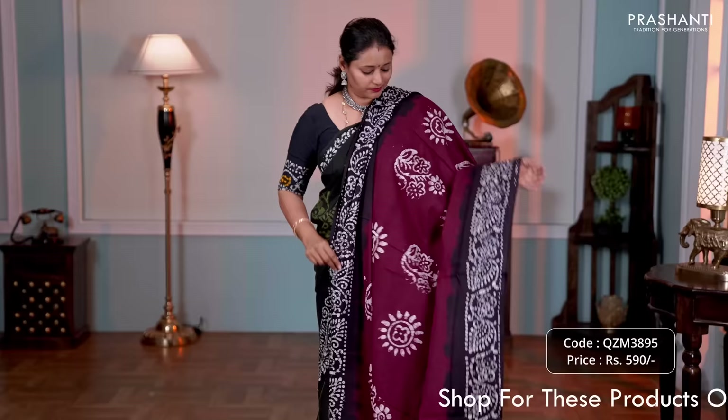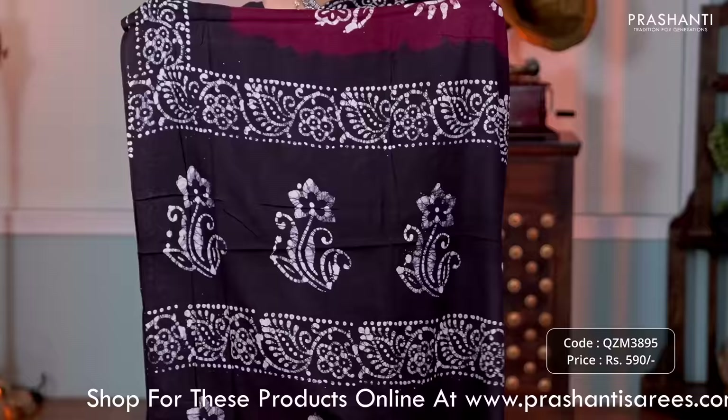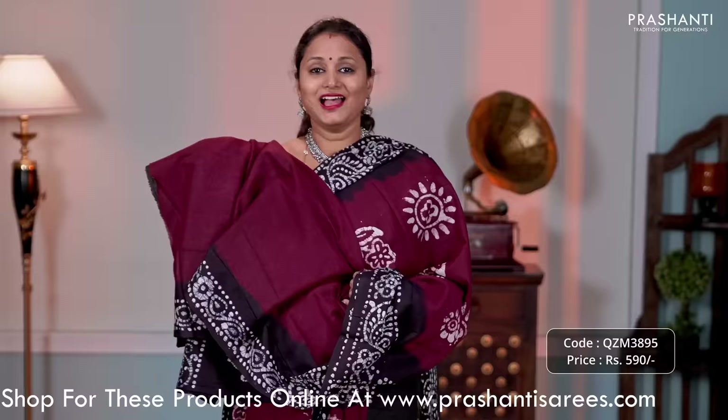Maroon with brown — one more beautiful color with contrast borders along with floral batik prints. The body has got batik printed buttas running throughout the saree. That's the pallu in dark brown and a matching plain blouse, priced at 590.